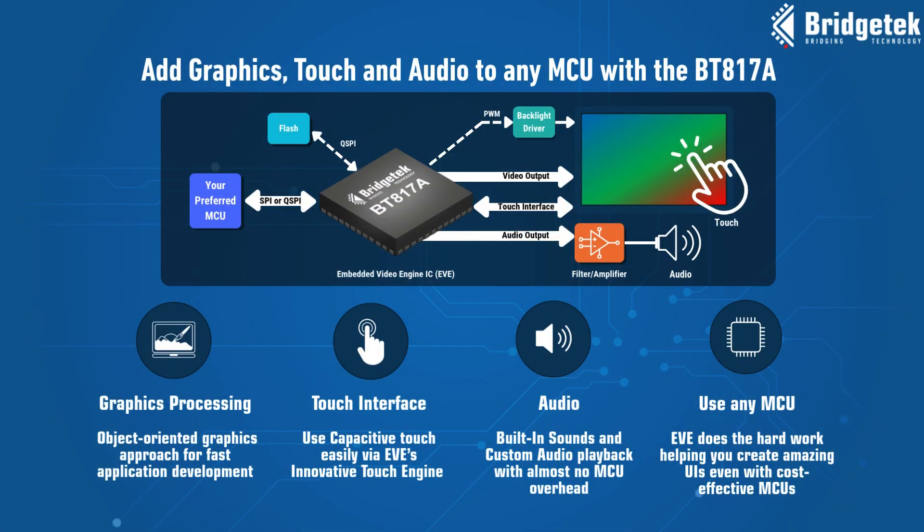Enhance your product's user interface easily, without changing to a complex MCU with onboard graphics. With the BT-817A, you can add graphics, touch, and audio to any MCU.